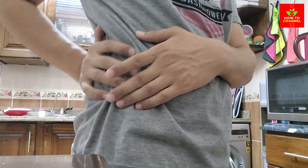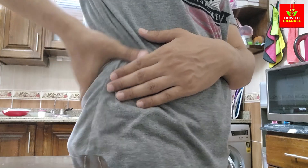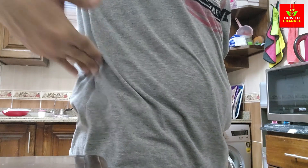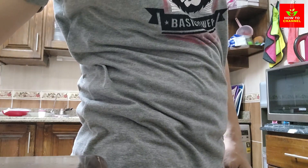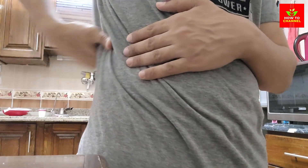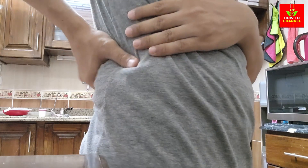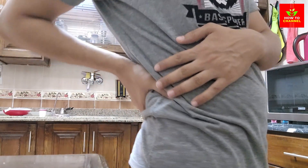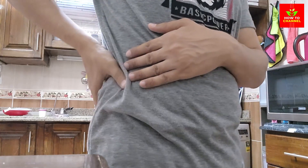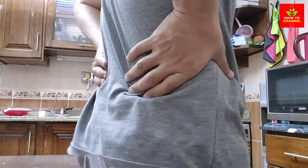8. Red Bell Peppers. Red bell peppers are low in potassium and high in vitamins A, C, and B6, as well as folic acid and fiber. These nutrients help reduce inflammation and support kidney function. The antioxidants in red bell peppers also protect cells from damage, promoting overall health. Adding red bell peppers to salads, sandwiches, or stir-fries can be a colorful and nutritious way to lower creatinine levels.